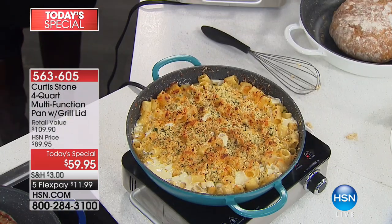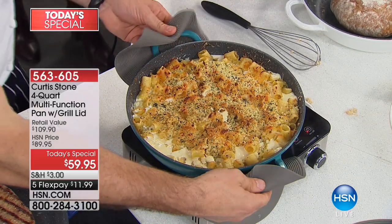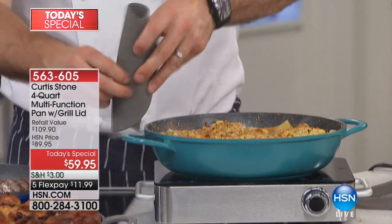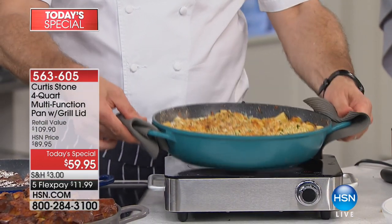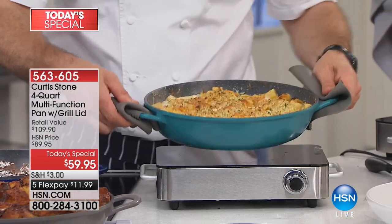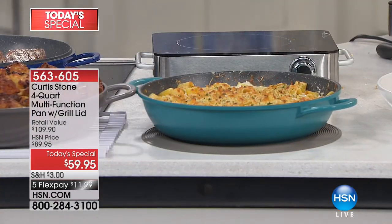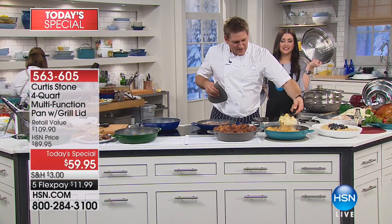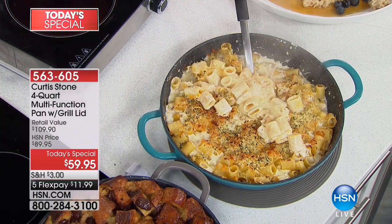These are the silicone trivets. Believe it or not, they're also perfect potholders. You can roll them up and stick them in the handle, then bend it over, or pick it up and pop it down on the 12-inch trivet — you get a set of three today. Here's some cheesy mac and cheese — have you ever seen mac and cheese slide around a pan like that?